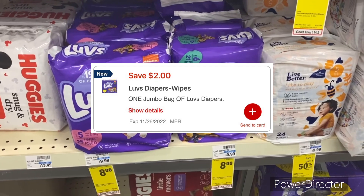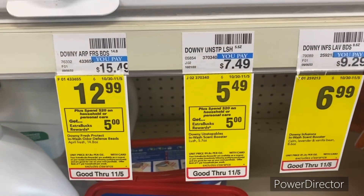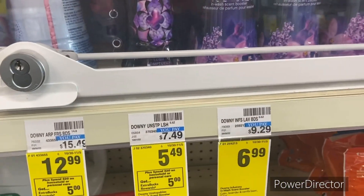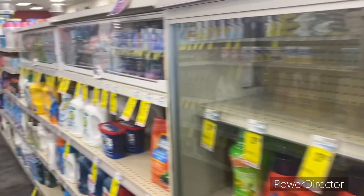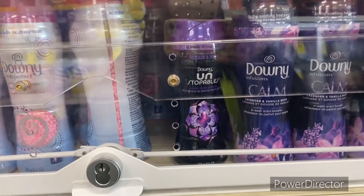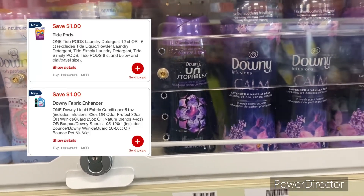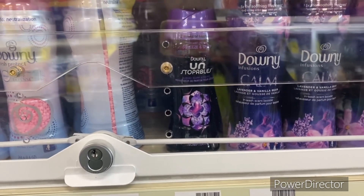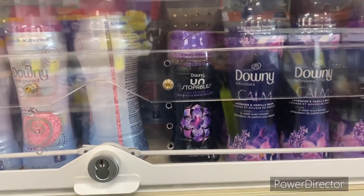For Luvs diapers, they sell for eight dollars and there's a two off one Luvs digital, making them only six dollars. Another Spend $20 scenario: pick up one Downy Unstopables 5.7 oz at $5.49, one Tide Pods at $5.49, and a Charmin or Bounty at $8.99, totaling $19.97. We have a dollar off one Downy digital and a dollar off one Tide Pods digital, bringing it to $17.97. You get back that five dollar ExtraBuck, final cost $12.97 for all three products.